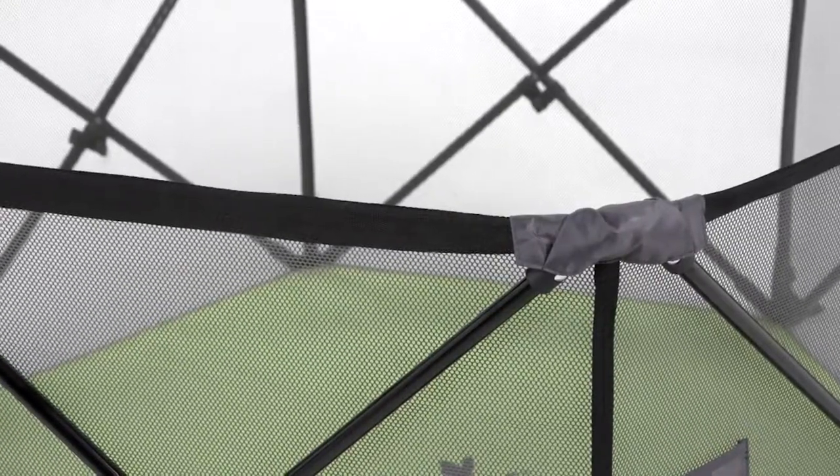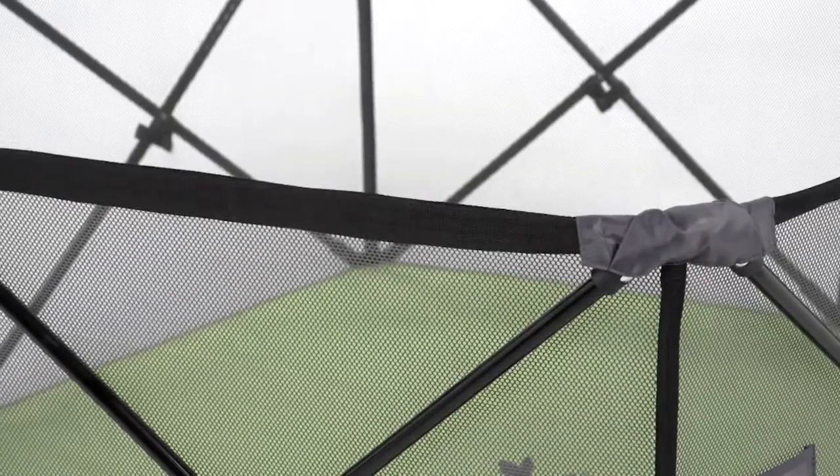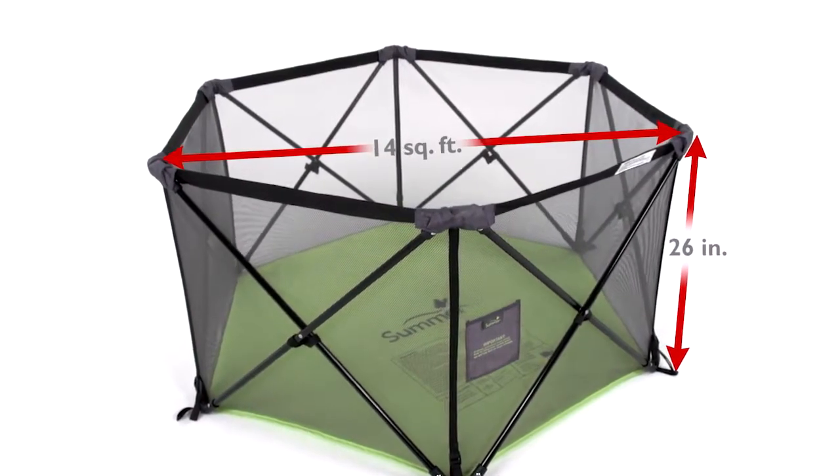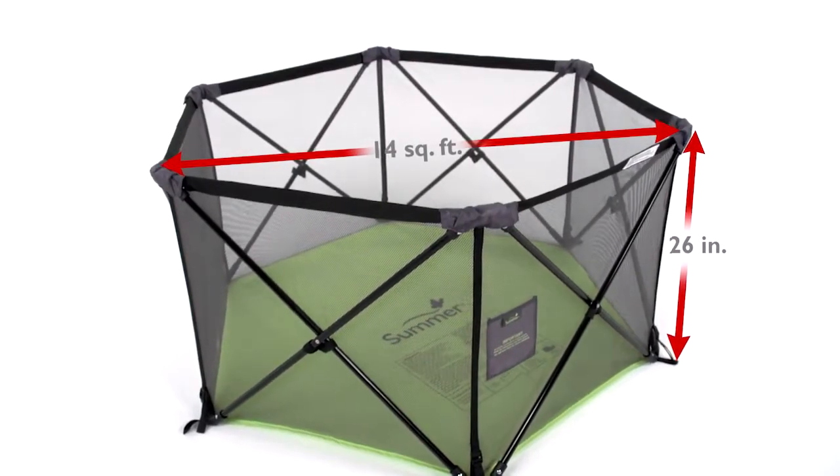The airy mesh sides provide added ventilation as well as increased visibility. The footprint of 14 square feet with a 26-inch height rail offers plenty of room for baby to move around and secure safety.